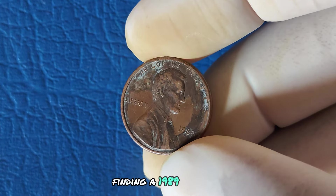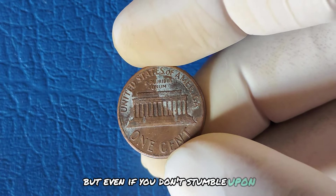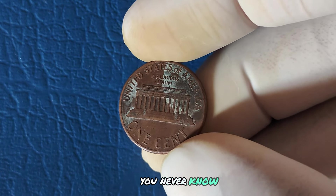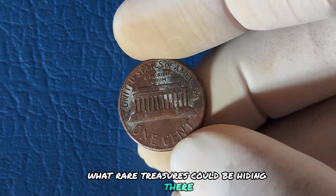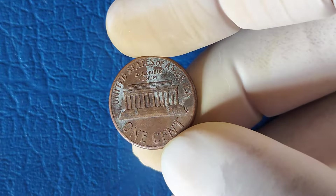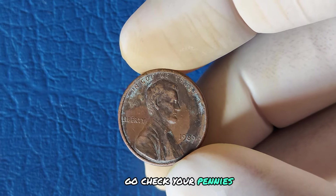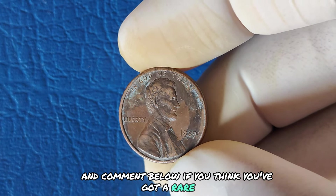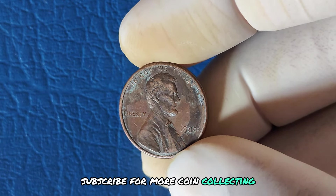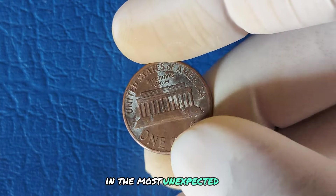Finding a 1989 No Mint Mark Lincoln penny could be like winning the lottery. But even if you don't stumble upon one, this is a reminder to always check your pocket change — you never know what rare treasures could be hiding there. If you're a collector or just getting started, make sure to protect your finds. Condition is key. Go check your pennies and comment below if you think you've got a rare find. Don't forget to like and subscribe for more coin collecting tips.